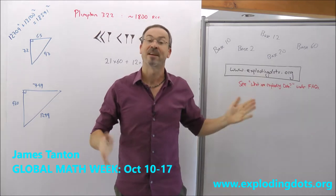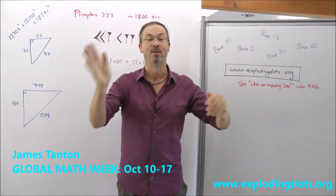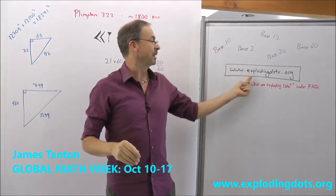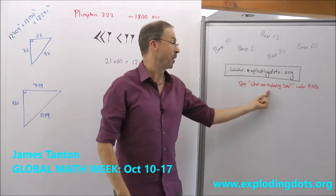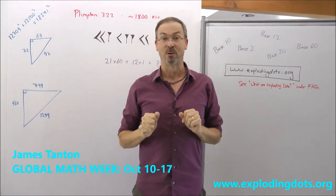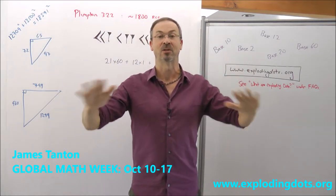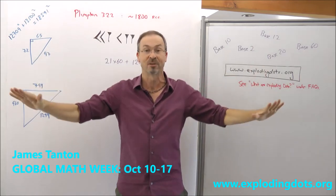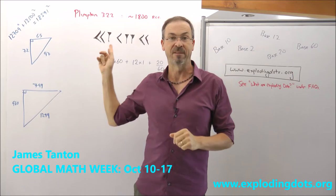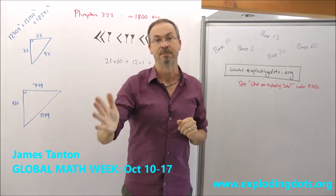It's called Exploding Dots. In fact, it's a story we're going to bring to the world in Global Maths Week, coming right up October 10th to October 17th of this very year. So go to our website and go to the frequently asked questions. Of course, one of the questions is, what are exploding dots? Go find out. And if you'd like, take part in a global phenomenon. We have tens of thousands of teachers and students already signed up from 77 different countries across this planet to take part in a joyous exploration of the story of place value and all that unfolds from thinking deeply about that very beautiful, simple, elegant idea.